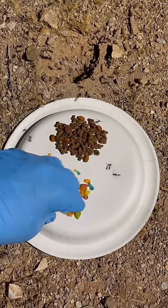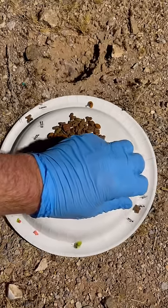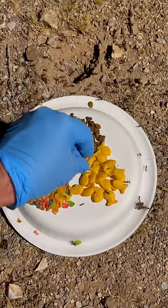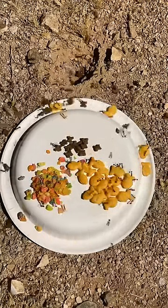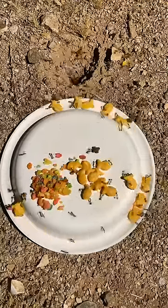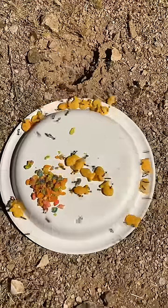I wanted to see what ants like best between Cocoa Pebbles, Fruity Pebbles, and Goldfish Crackers. The time-lapse showed an unexpected preference the ants had for the Cocoa Pebbles, followed by the Goldfish Crackers, which I know they always love.